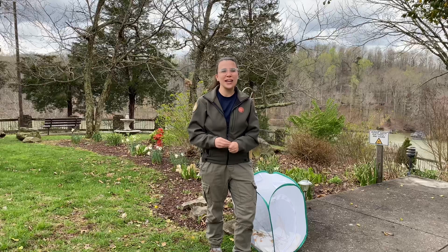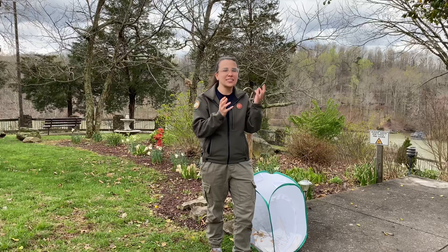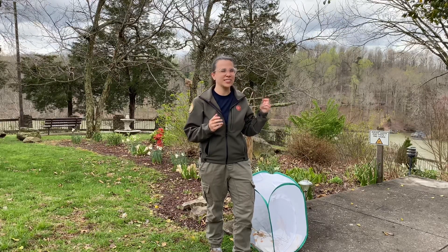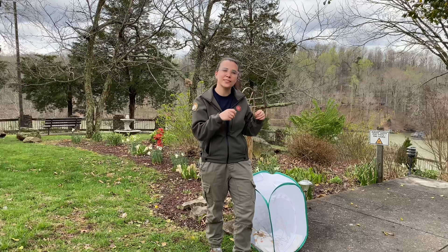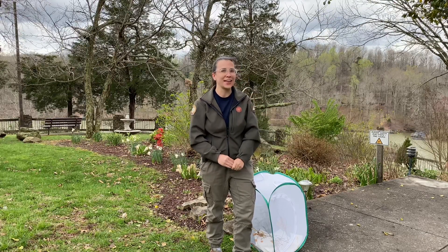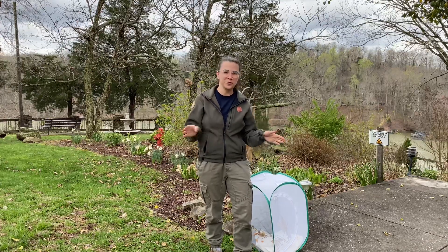And sassafras, if you crush the leaf up, it kind of smells to me citrusy, like a pine saw kind of flavor. They say that the underbark smells like root beer, but the butterflies aren't going to be eating that — they're just going to be eating the leaves. Well, actually it's the caterpillar, not the butterfly stage, that does the eating.